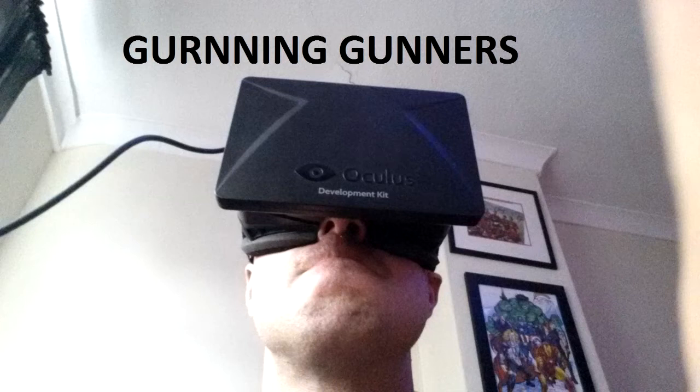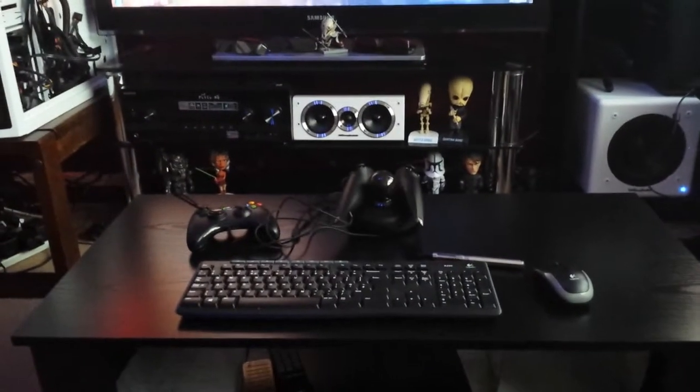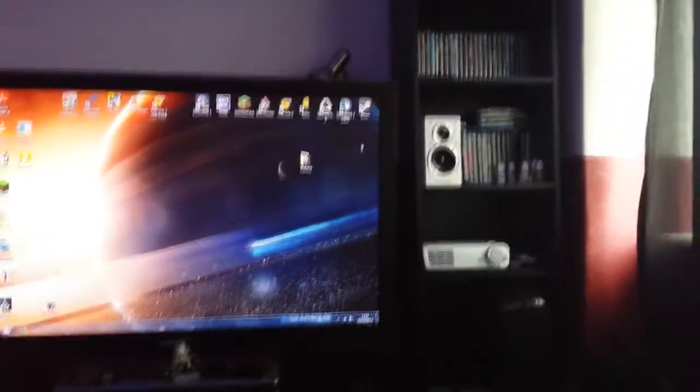What's up YouTubers and fellow Gurning Gunners. This is just a short video of my gaming and home cinema setup, hope you like it. Well here is the view from where I actually sit — this is how I see everything laid out in front of me, which is quite nice and handy. There's my desk with everything, all my peripherals for my PC. So yeah, let's crack on and have a look at everything.